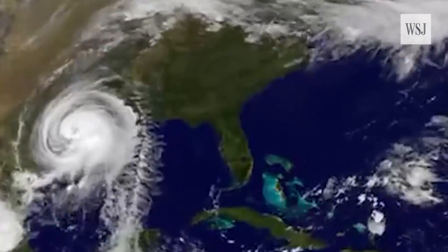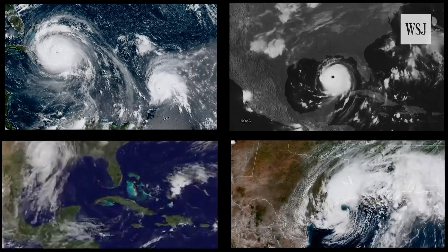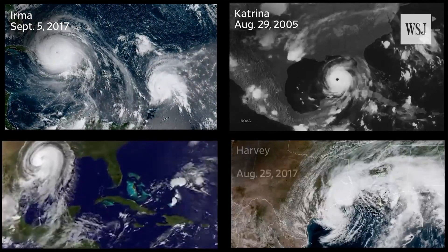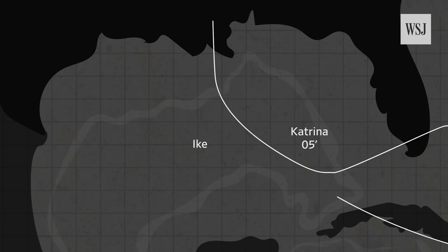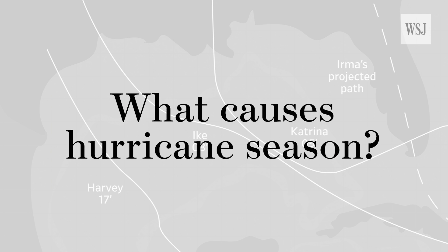Hurricane Katrina, Ike, Harvey, and now Irma — some of the most powerful hurricanes to hit the US in recent decades — all have something in common. They've made landfall within weeks of each other and have hit the same areas along the Gulf of Mexico. So what causes this familiar pattern?